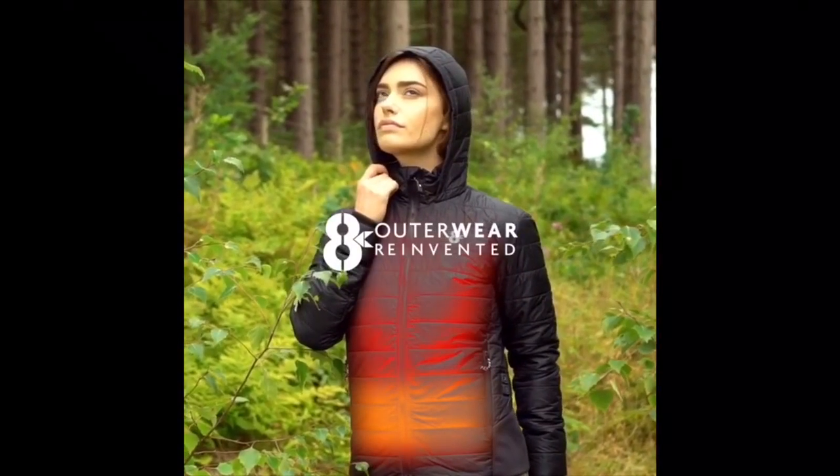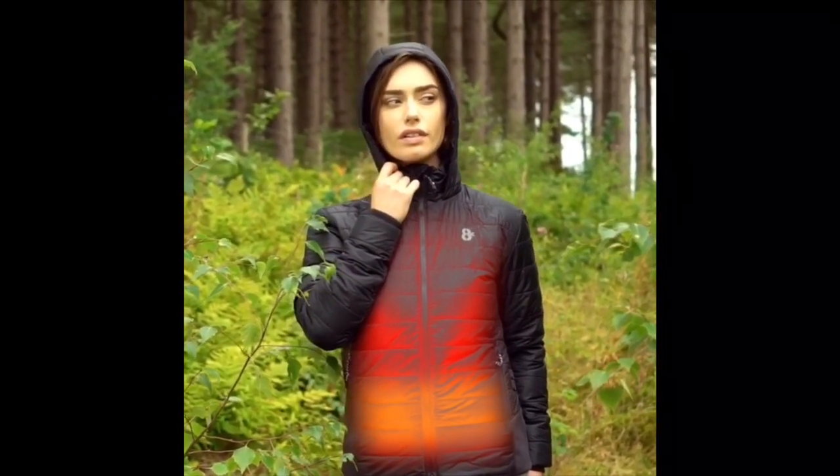This coat can heat up in winter and cool down whenever you want it to.